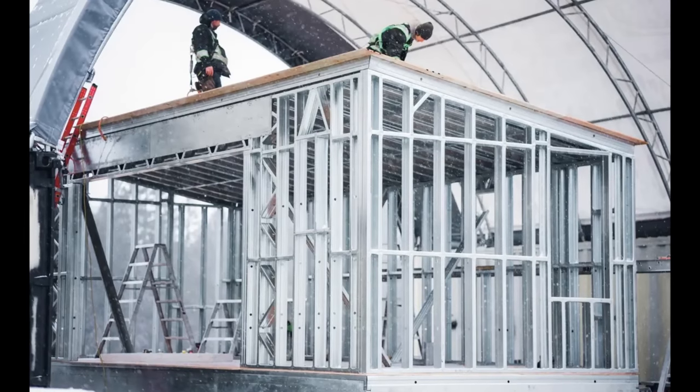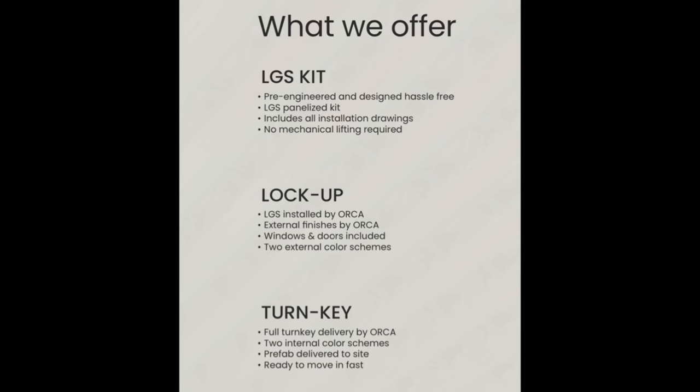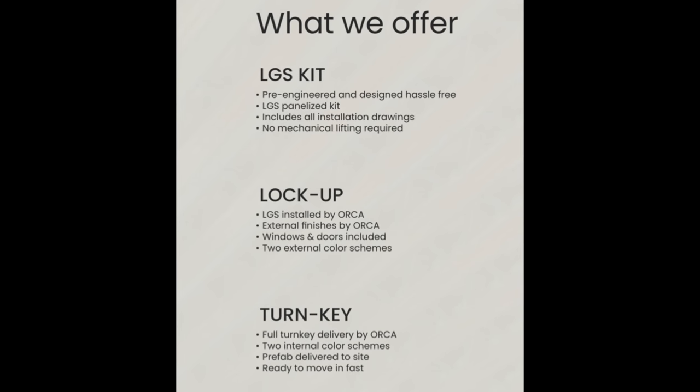There are a few standout things that I think are exciting about the way Orca operates — a couple of things they're doing differently than the competition that I haven't seen anywhere else. The first is their levels of completion offered for each modular they sell. From what I've seen in the market, usually a company offers a kit or a finished product but typically not both. Not only does Orca offer both, but they've also got something in between.